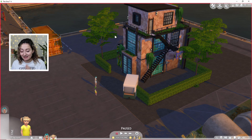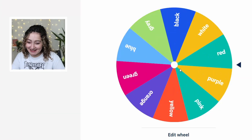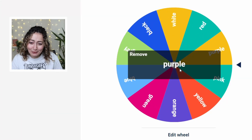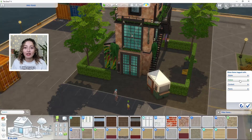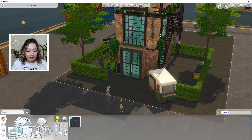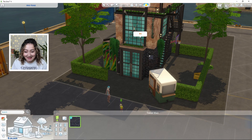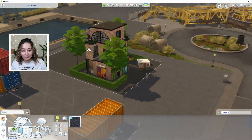Now we're going to spin for the outside color of the build. Let's go spin the wheel for the outside color — we got purple! Oh no, purple. I feel like I'm going to ruin my house now. Let's see if there's actually any purple brick — oh no, the only purple brick is this one.